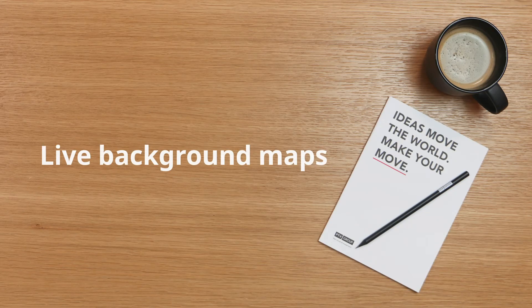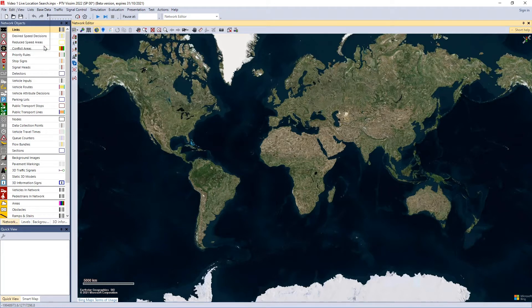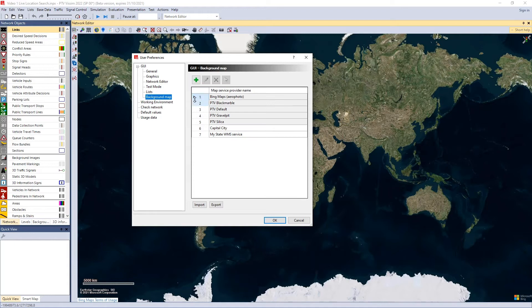One nice feature has to do with live background maps. Until now, Visim offered maps from HERE and satellite images from Bing. In the new Visim version you can also configure your own WMS server to be displayed as the background map.